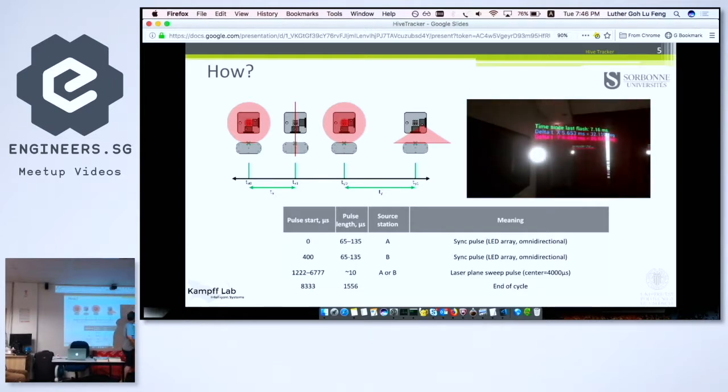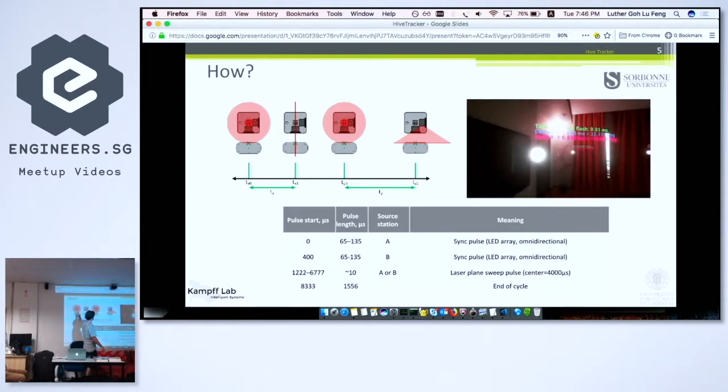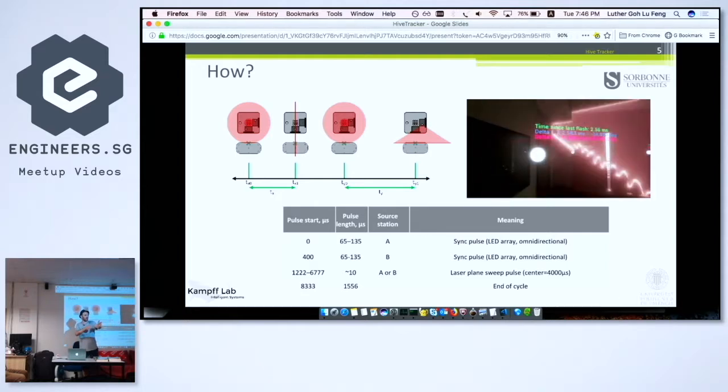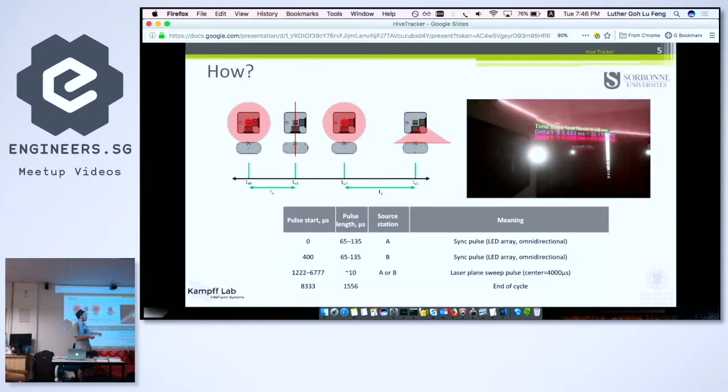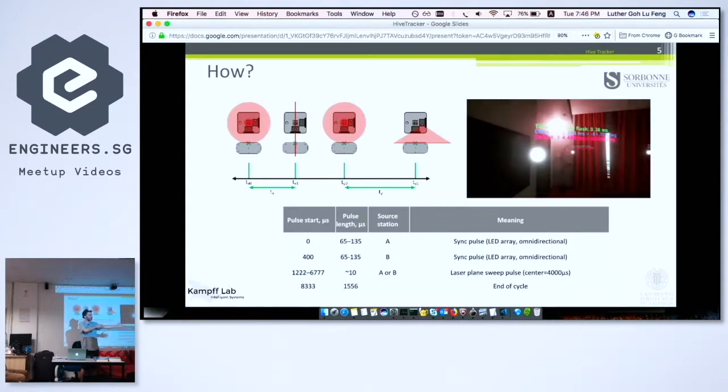What happens is that there is a flash and then a scan. You measure the time between the flash and the scan, and it tells you where you are according to a virtual zero-degree north. Imagine here is zero degrees north and I'm going to scan, but first I send a flash to everyone and you all start counting: zero, one, two, three. You are at 30 degrees, for example, because of three microseconds.